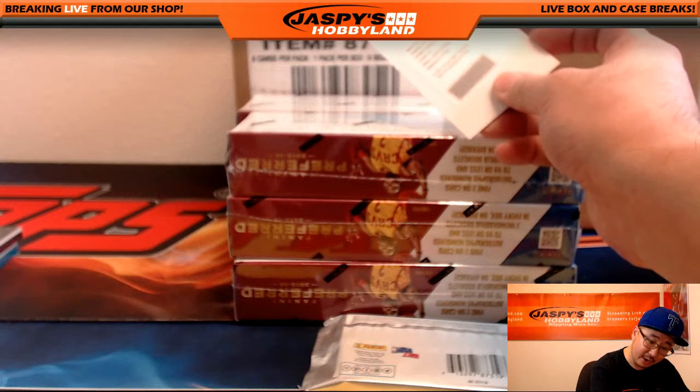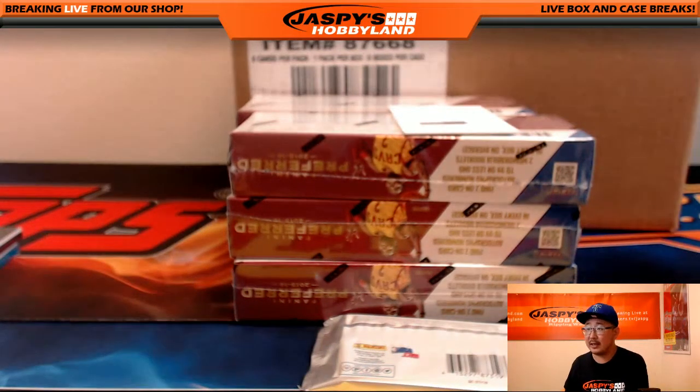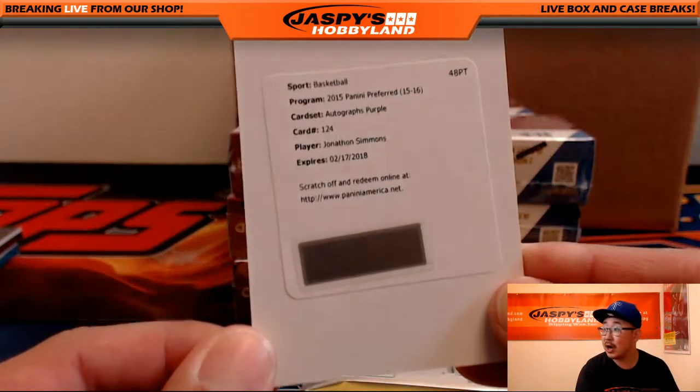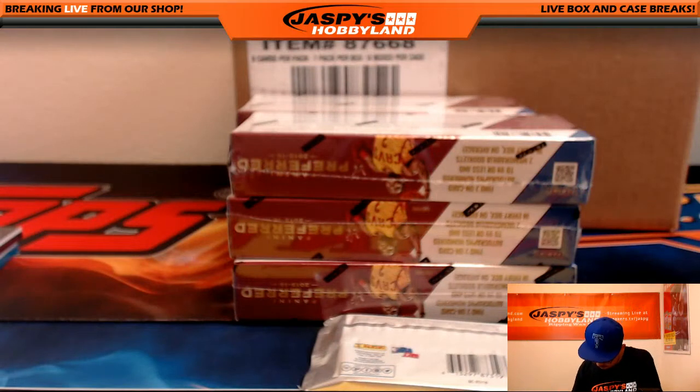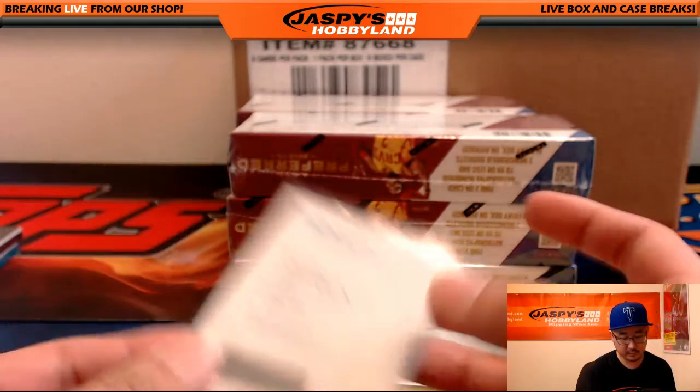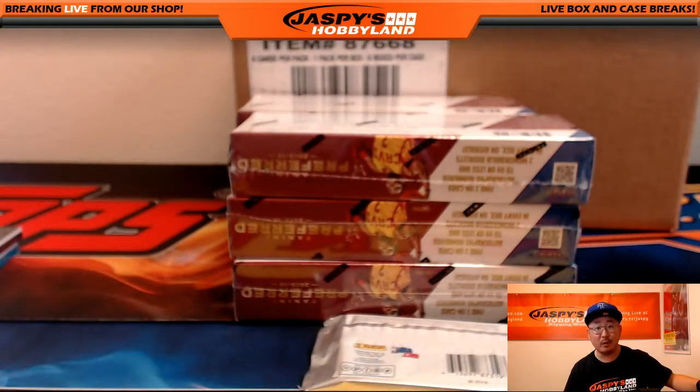The redemption is Autographs Purple. Card number 124, Jonathan Simmons for the San Antonio Spurs. Purple is out of 49 — they're usually out of 99, but this one's out of 49 for the San Antonio Spurs. Congrats to Megan with the Spurs.